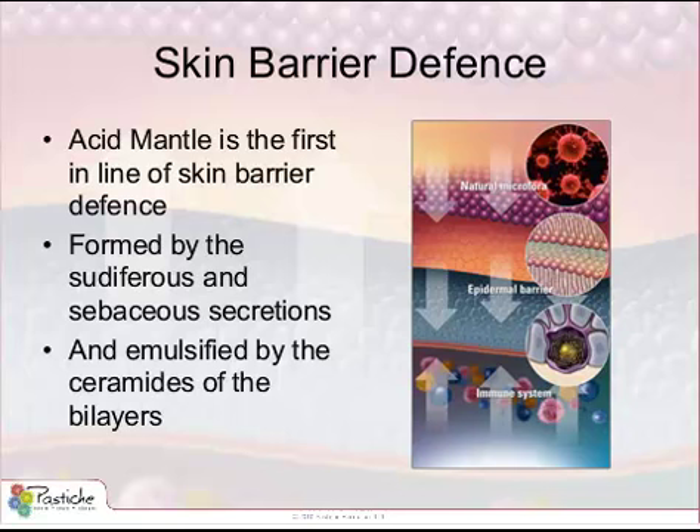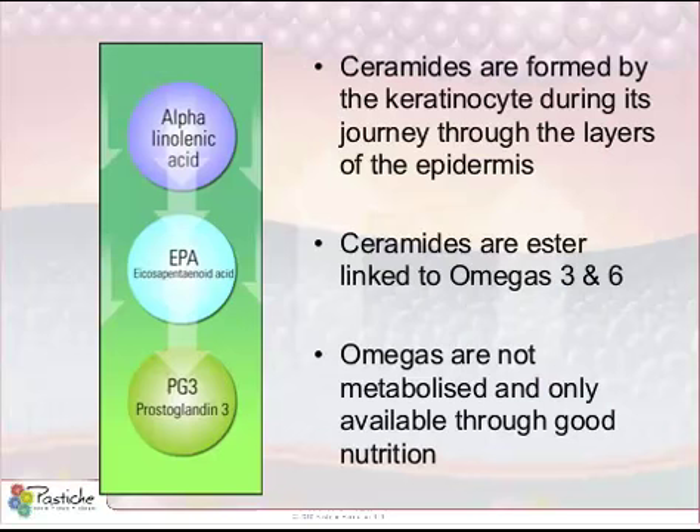Ceramides are interlinked to omega-3 and 6, which we often refer to as essential fatty acids or unsaturated fats. We often think of things like fish oil, evening primrose, and borage — all of those different types of oils are in the essential fatty acid families. Omegas are not metabolized and are only available through good nutrition. We require, most importantly, omega-3 to achieve prostaglandin-3, which is responsible for reducing cellular inflammation.